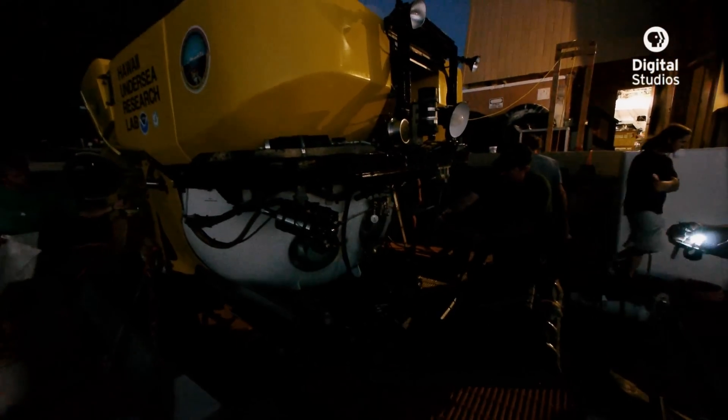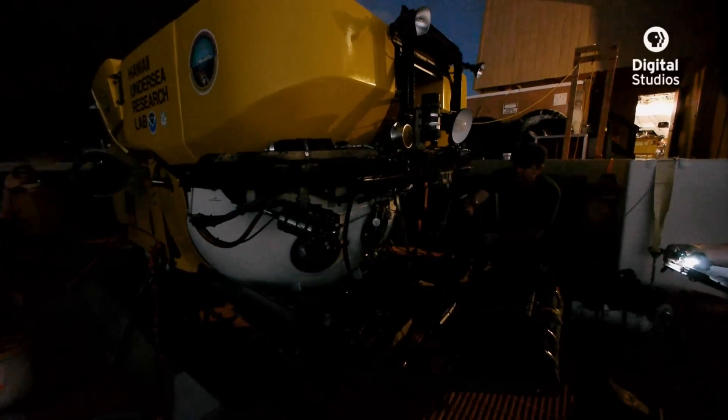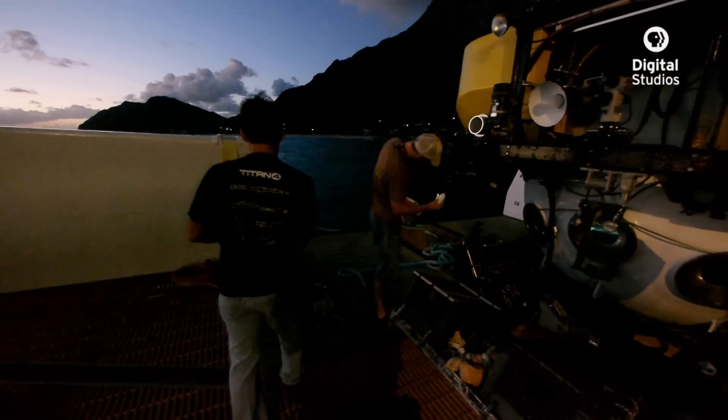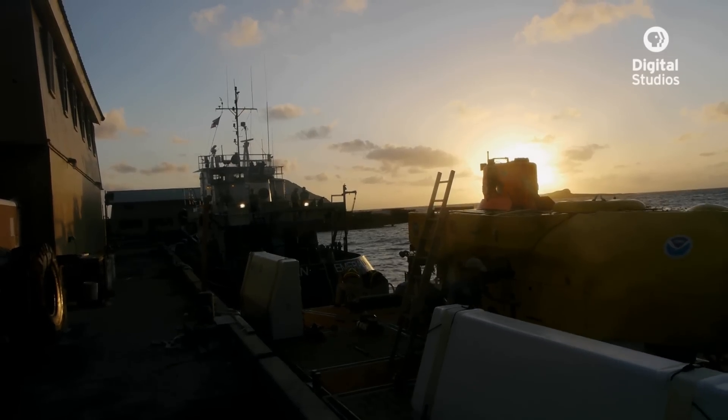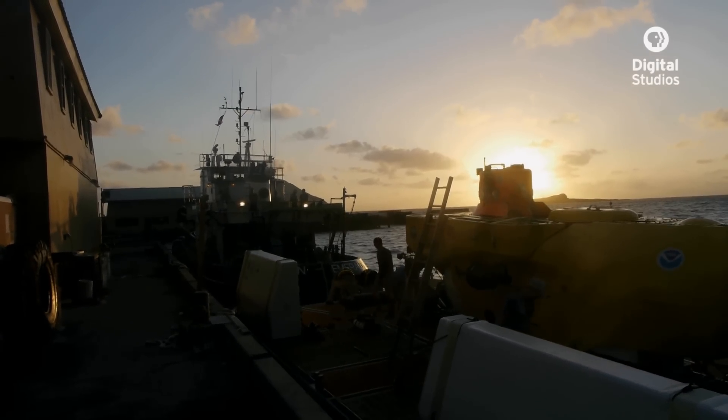The first thing we do in the morning is go through a systems check of both the LRT and the Pisces V submersible. We all as a team pay close attention to detail and make sure that everything is ready to go. Sometimes it's the simplest things like an O-ring or a bad regulator that can just put the brakes on everything. As the sun rises, the LRT team has all systems ready to go.